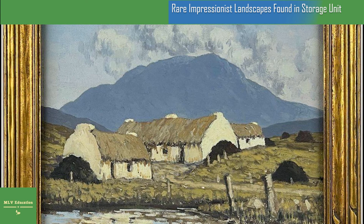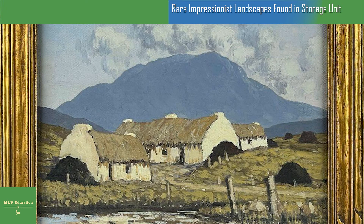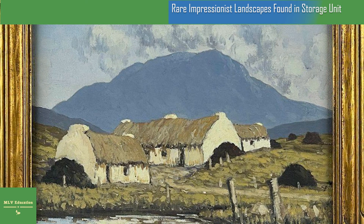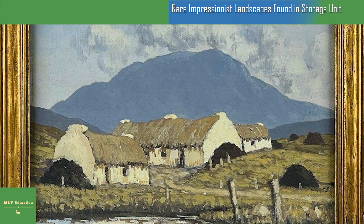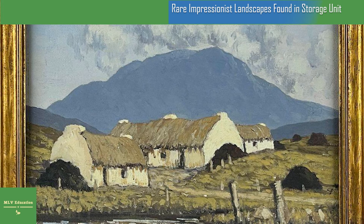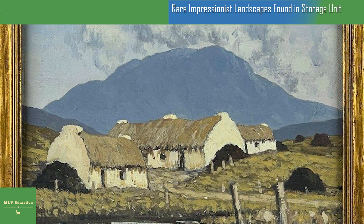Sykes tells the Times that the paintings are absolutely pristine, as they have been beneath glass since they were purchased and have been in the same family since. He says: "We contacted experts in auction houses and institutions in Dublin and the United States, and it all pointed to the fact that the paintings are genuine."